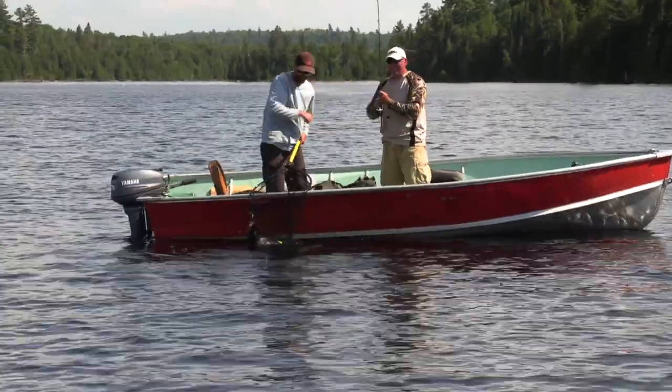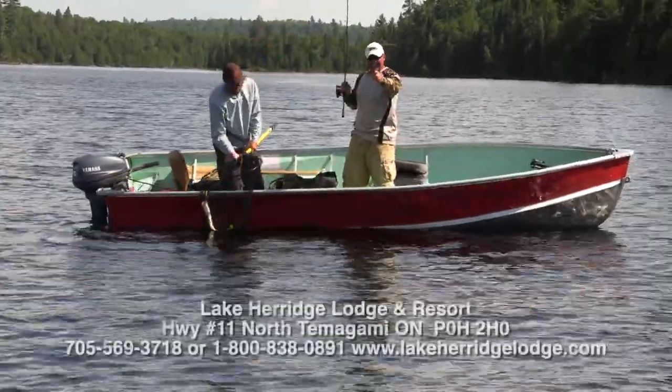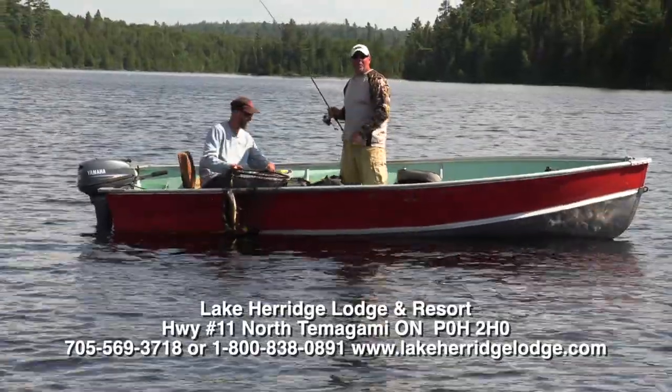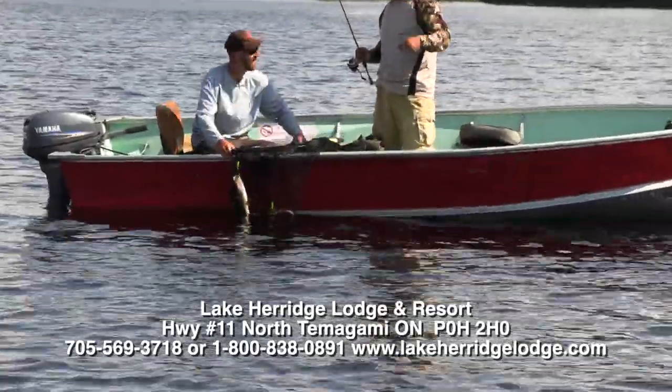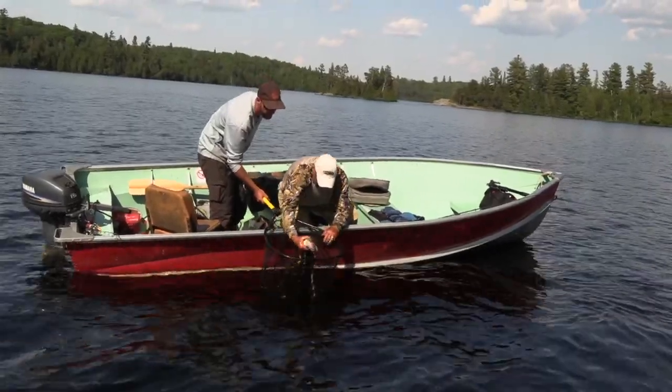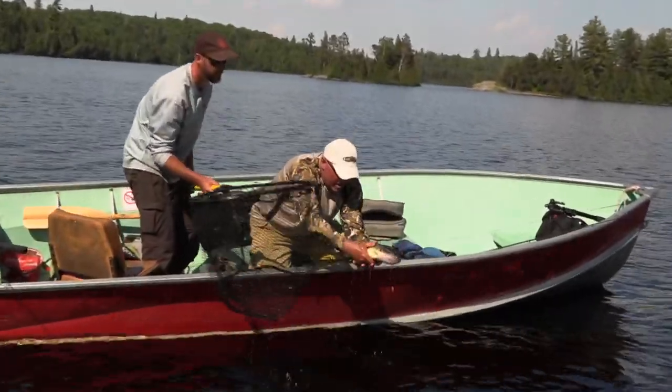Hey, Lake Heritage — see the phone number on the screen right now? You best call it, boys and girls, because the walleyes are big and plentiful. Come here, big girl — you made my day! At Heritage Lodge — see ya! There he goes.